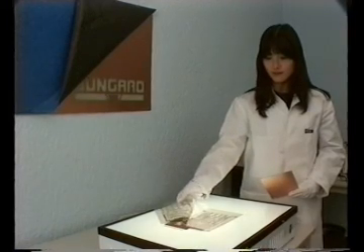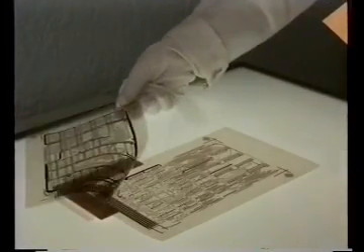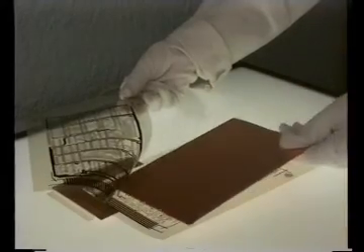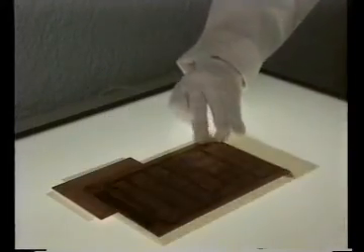For double sided photo image transfer there are various registration systems on the market. Most of them may be used in the Hellas, that ensures exact positioning.